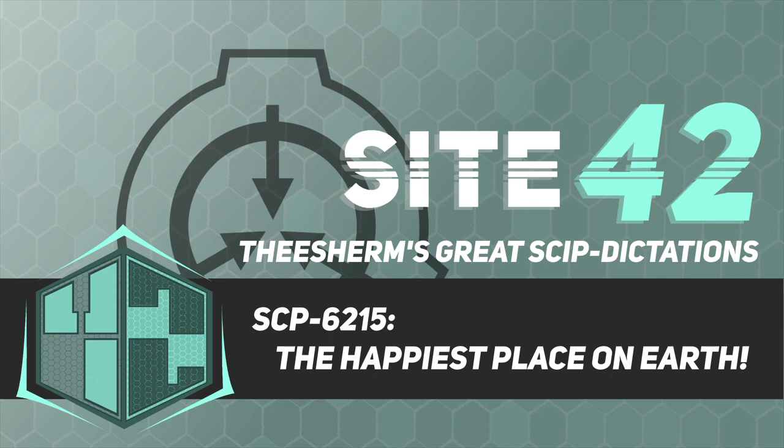Good afternoon. For those who are new, I'm Dr. Theron Sherman, and in today's briefing, we will be studying SCP-6215. There isn't any objectionable material in this document, so let's begin.